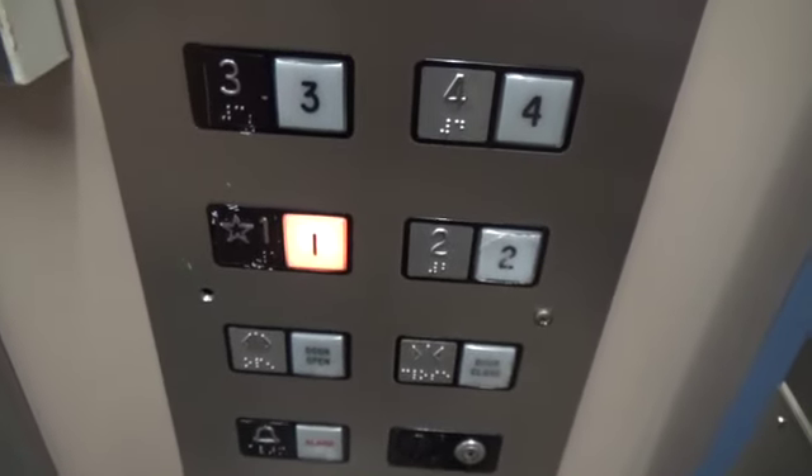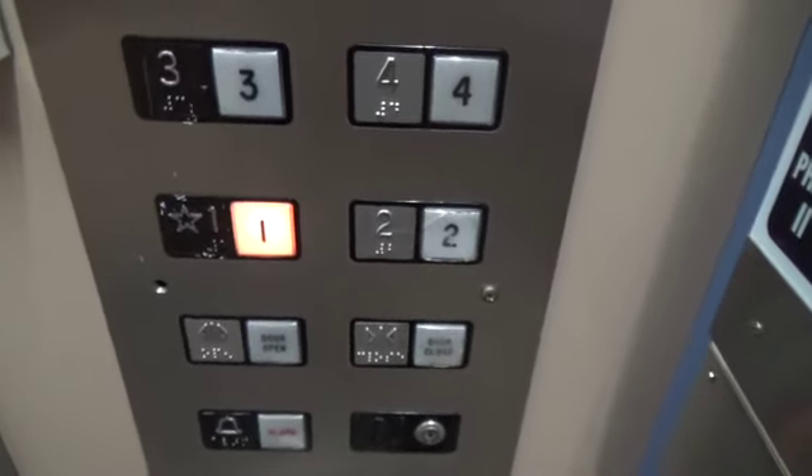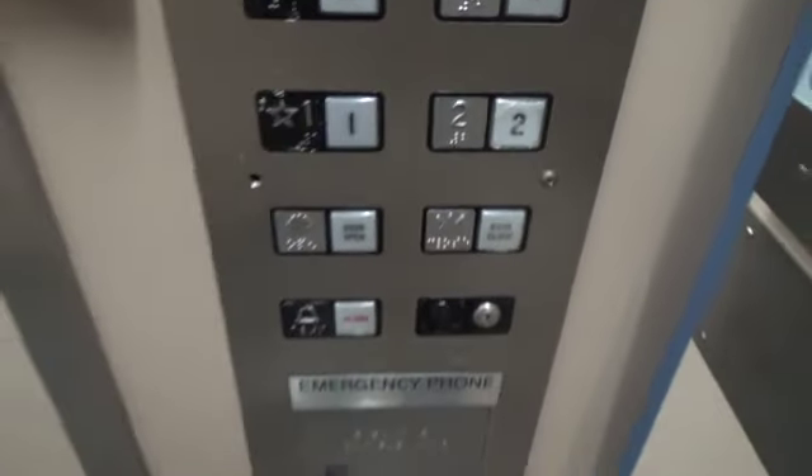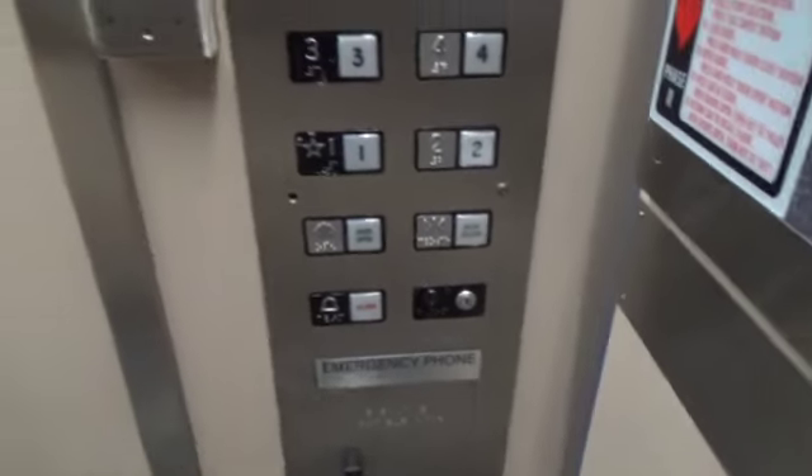Are we even moving? Sometimes it's hard to tell if elevators are running too slow. Oh, look at that. Let's send it up. These are hydraulic.